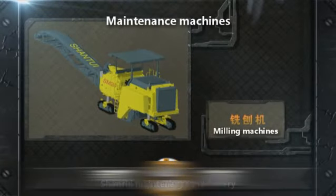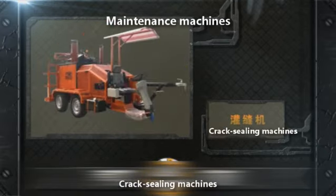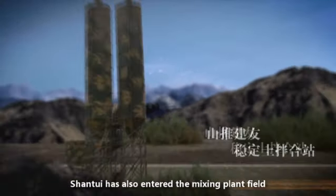Shantui maintenance machinery includes milling machines, recycling machines, crushers, and crack sealing machines. Their performance gives similar machines around the world reasons to be afraid. Shantui has also entered the mixing plant field through industrial integration.